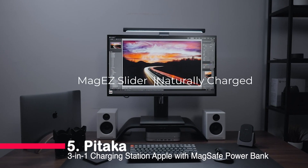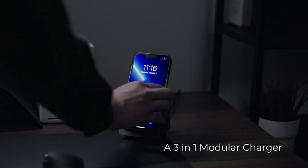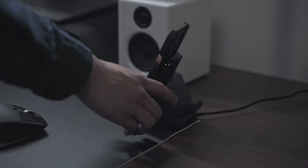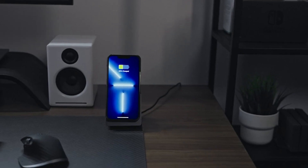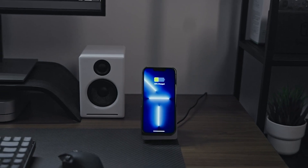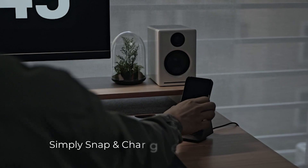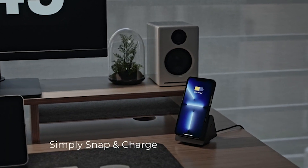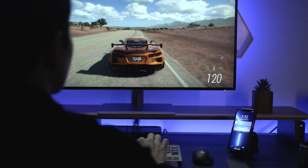Number 5: Pitaka 3-in-1 Charging Station Apple with MagSafe PowerBank. This sleek and versatile charging solution combines a charging stand, portable power bank, and magnetic convenience. With its ergonomic design, safe charging features, and rotating dock, it's a must-have for Apple users. Stay connected and charge with the Pitaka 3-in-1 Charging Station Apple.